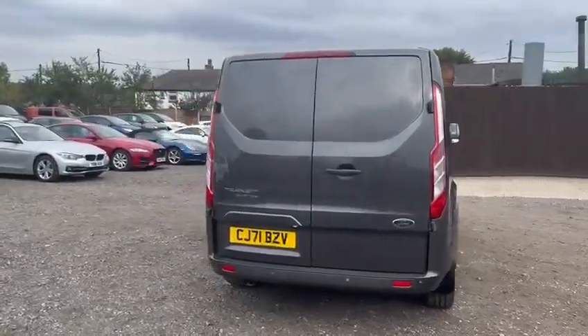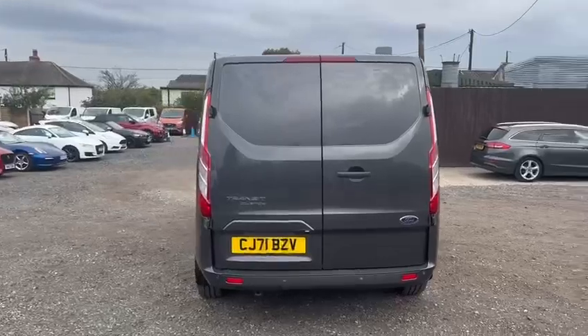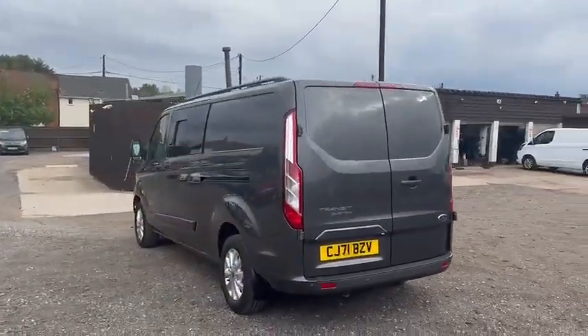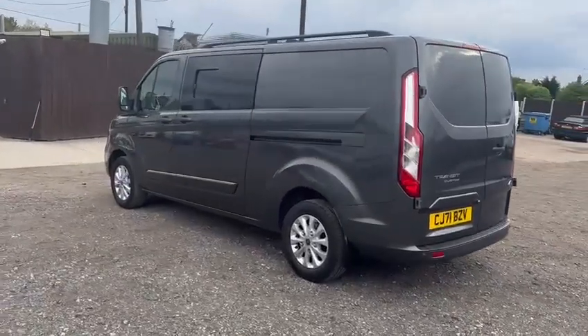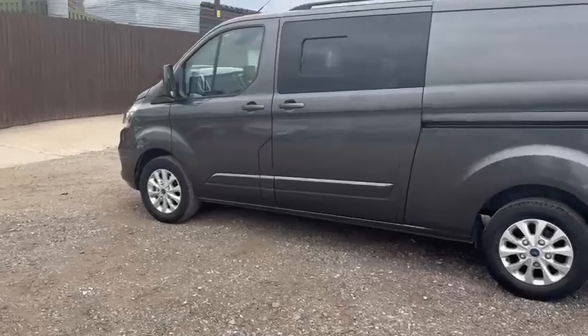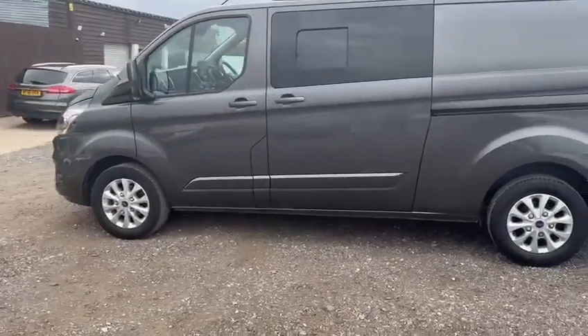It's been very well cared for. Of course it's a 71 plate, it's not brand new, so there's bound to be something somewhere, and I will point out any obvious mark or blemish that I can see. But I have to say, overall it certainly hasn't been abused — it's been well cared for and well maintained.